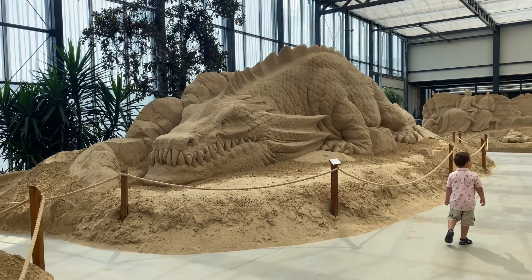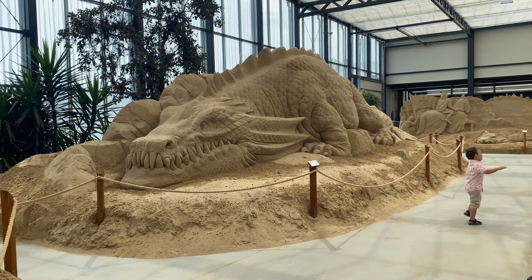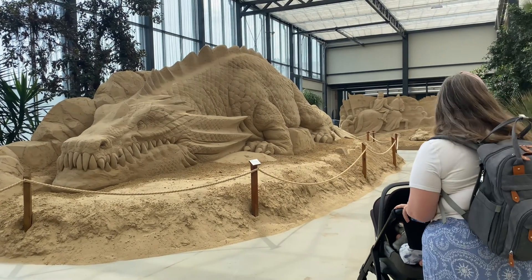One really cool thing for the kids to do while here is look for Sandy the Worm — at the end you write down how many times you found Sandy, fill in your name and address, and it's a little contest to win stuff. Griffin is loving trying to find this worm. We went through the exhibit a few times and each time we saw different details we'd missed. Definitely a good stop if you're here in Rügen.